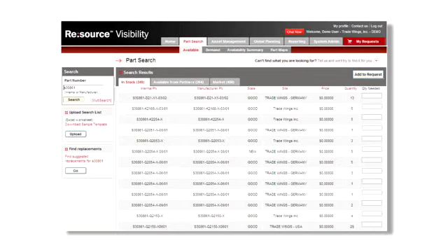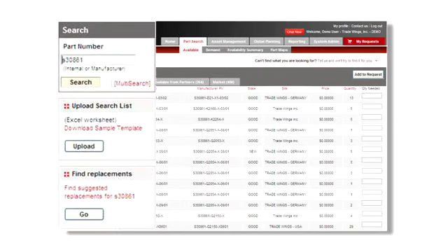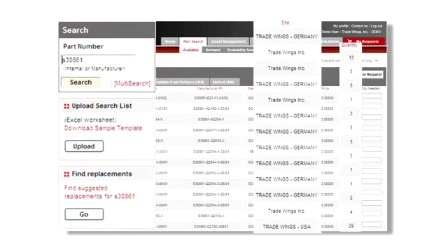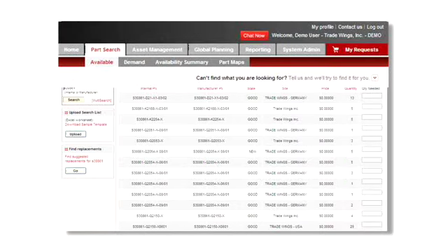Using any web browser, Resource Visibility helps you instantly identify available parts, including information on location, quantity, and condition. The software is intuitive and easy to use. After receiving your login, you'll have the power to seize critical buying opportunities fast and efficiently.